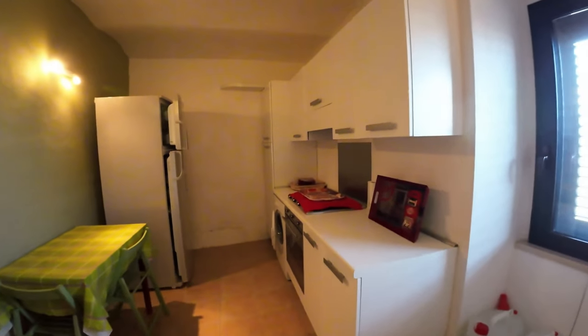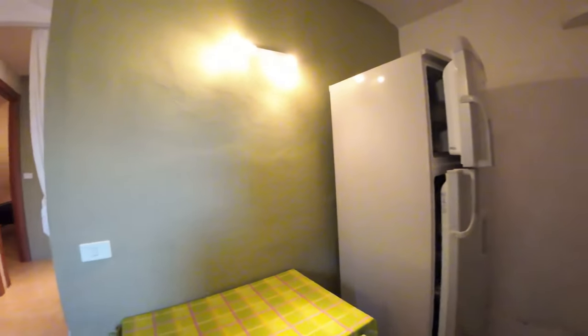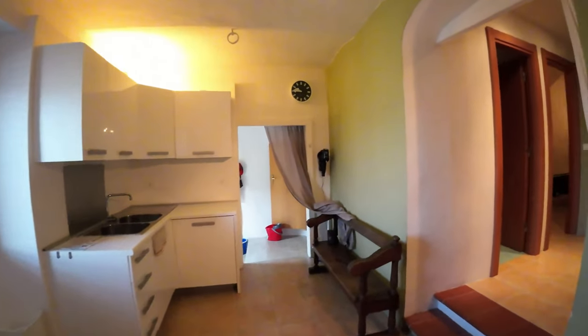It is on 2 floors and on the ground floor we find the kitchen with a window. The house is sold furnished with all appliances.